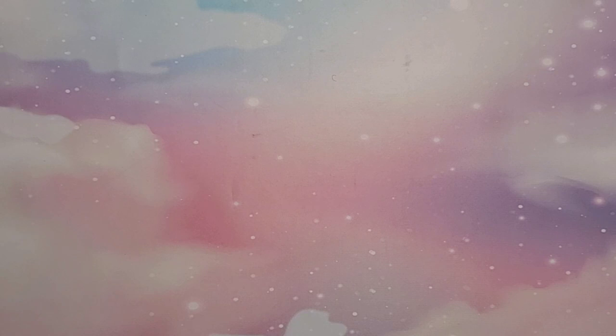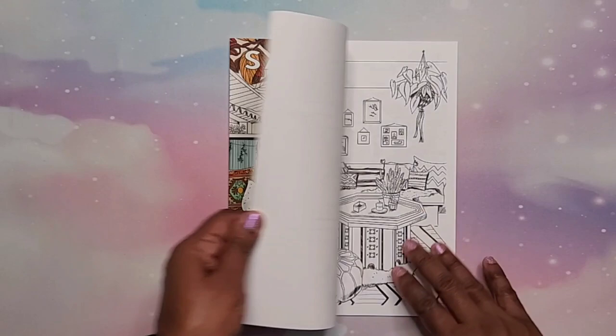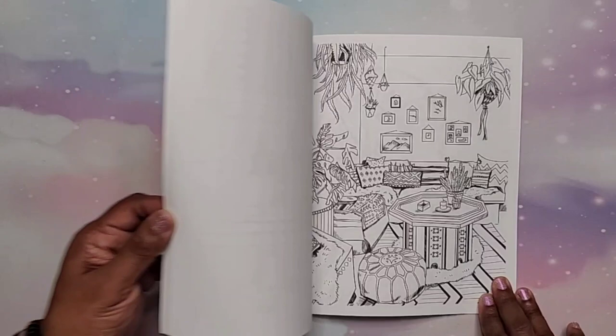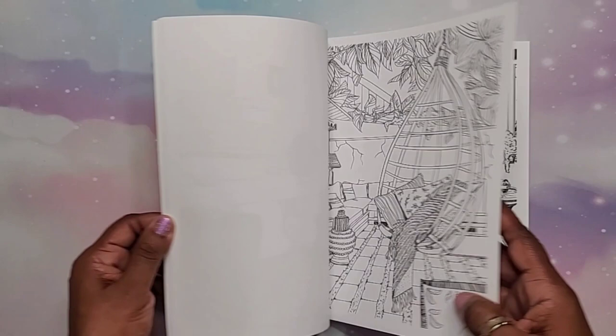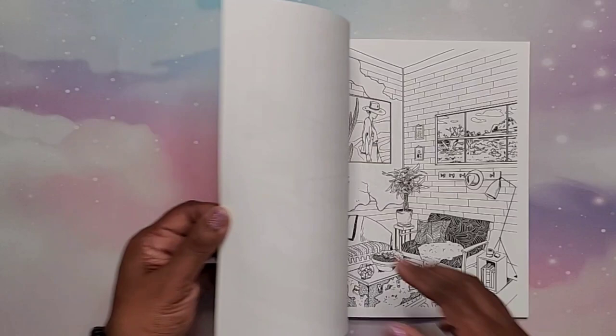Next up I have 'Sanctuary: Illustrations' by Amber Day. I took a chance on this one because I couldn't really see what was in it, but I'm glad I did. The paper is a bit thin — Amazon-printed — but I love the architectural illustrations. You also get clothing and furniture, but there are a lot of beautiful architectural interiors and exteriors in this book. I cannot wait to color in it!